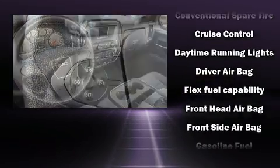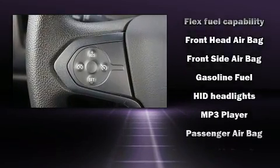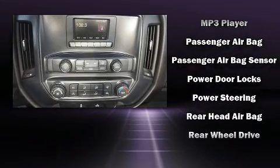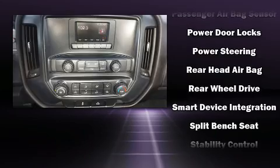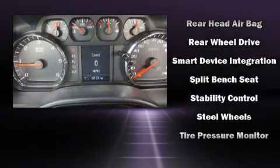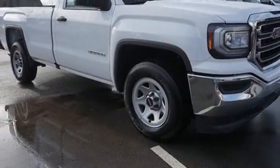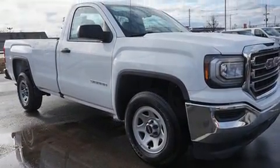Safety features include head curtain airbags, front side impact airbags, traction control, brake assist, ignition disabling, and four-wheel disc brakes with ABS. For added security, dynamic stability control supplements the drivetrain.